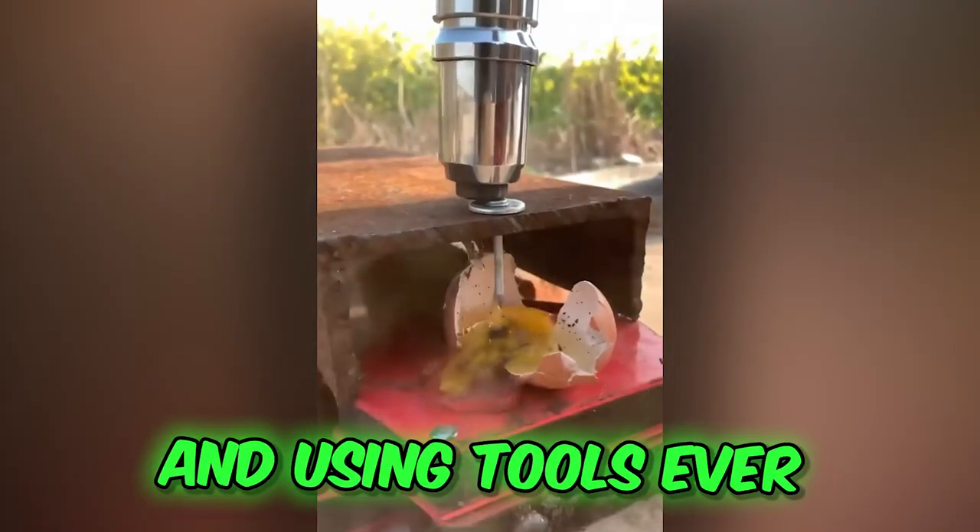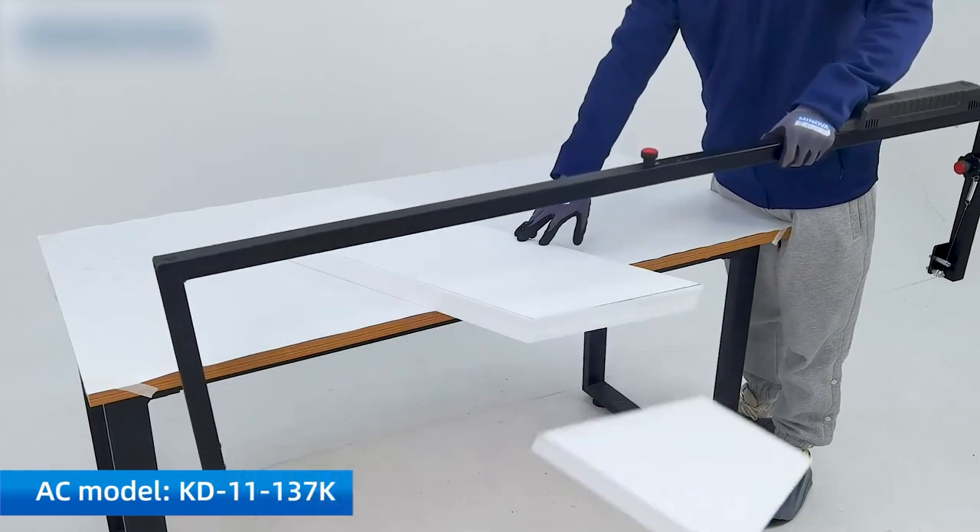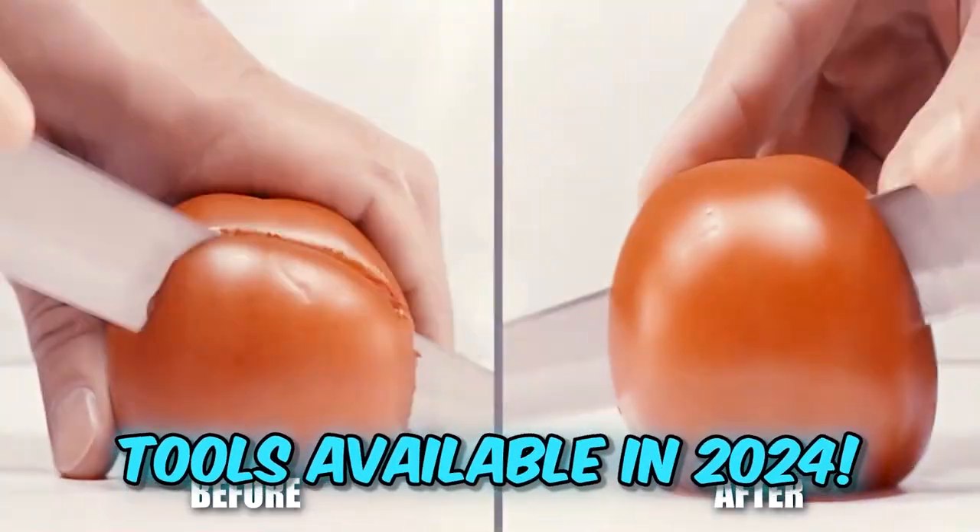Man has been creating and using tools ever since prehistoric times, but those cavemen would grunt in shock and amazement if they could see some of the tools available in 2024.